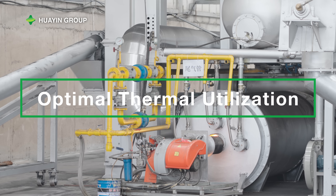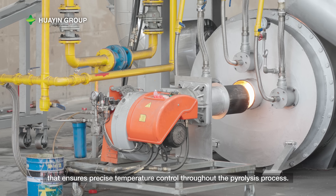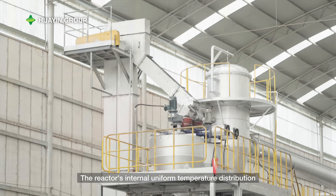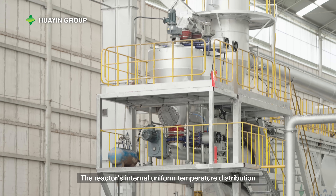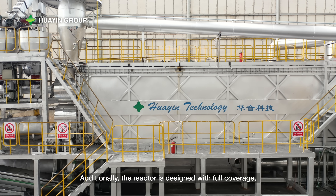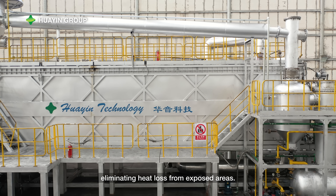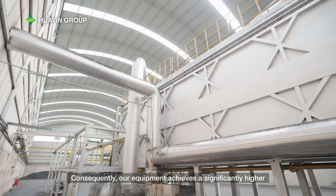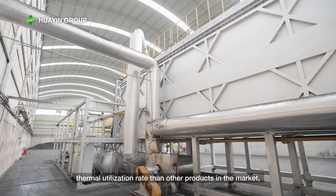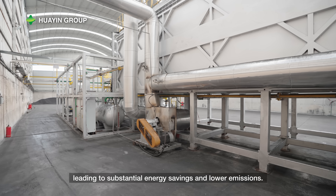Optimal Thermal Utilization: our equipment employs a cutting-edge hot air heating system that ensures precise temperature control throughout the pyrolysis process. The reactor's internal uniform temperature distribution reduces temperature differentials. Additionally, the reactor is designed with full coverage, eliminating heat loss from exposed areas. Consequently, our equipment achieves a significantly higher thermal utilization rate than other products in the market, leading to substantial energy savings and lower emissions.